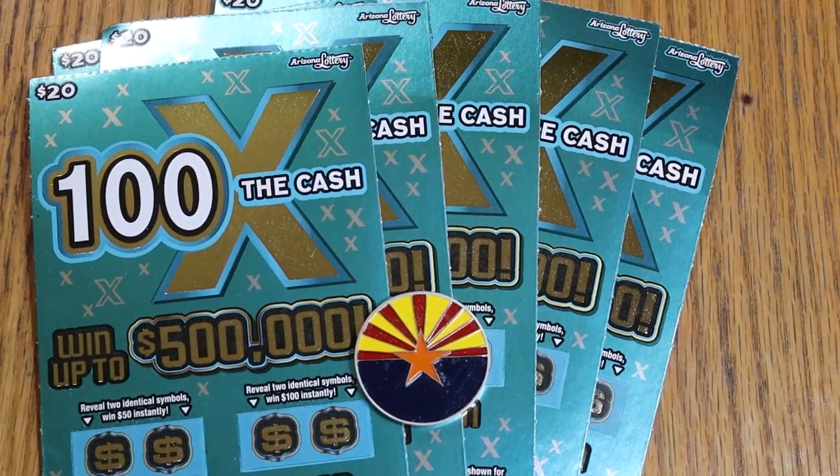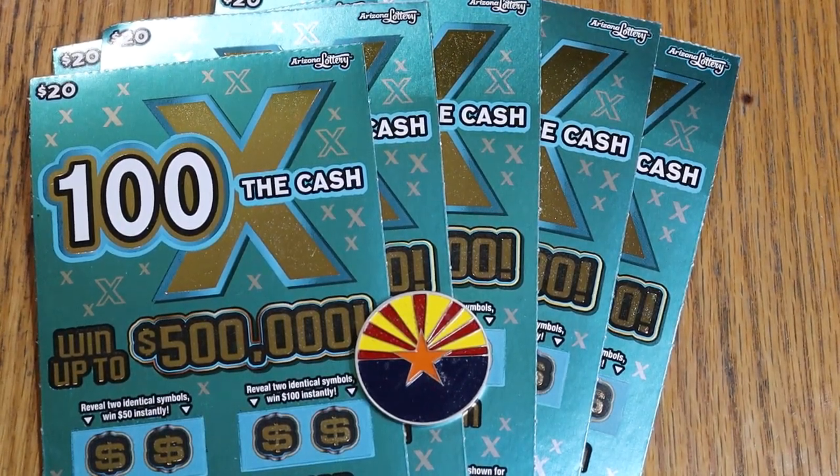What's up, YouTube? AZ Scratchers here with another little scratching session, and today we're going back to my favorite of the $20 tickets — the $20, 100 Times the Cash game. It is a match-your-number game with a winning number, or you can find multipliers of 5, 10, 20, 50, or 100 and win accordingly.